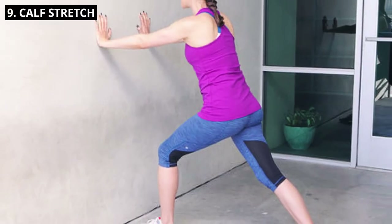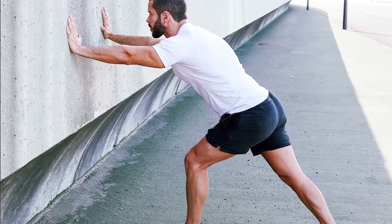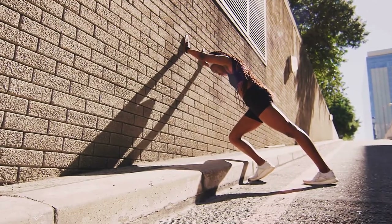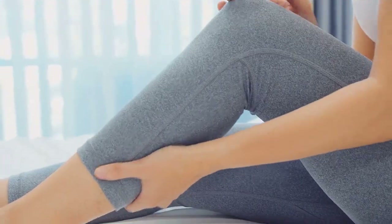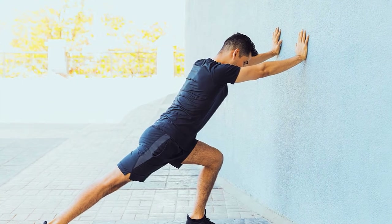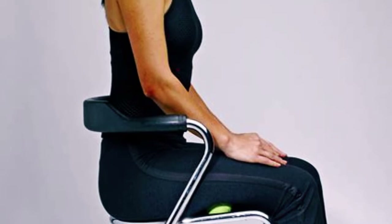9. Calf Stretch. Stand arm's length away from a wall and place your hands against it. Step one foot back, keeping it straight, and press your heel into the ground. Feel the stretch in your calf muscle. Hold for 15 to 20 seconds, then switch sides. This stretch counteracts the effects of sitting for long periods.